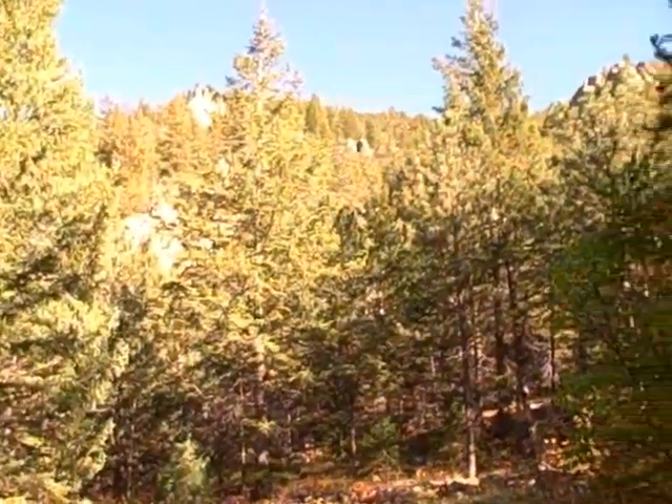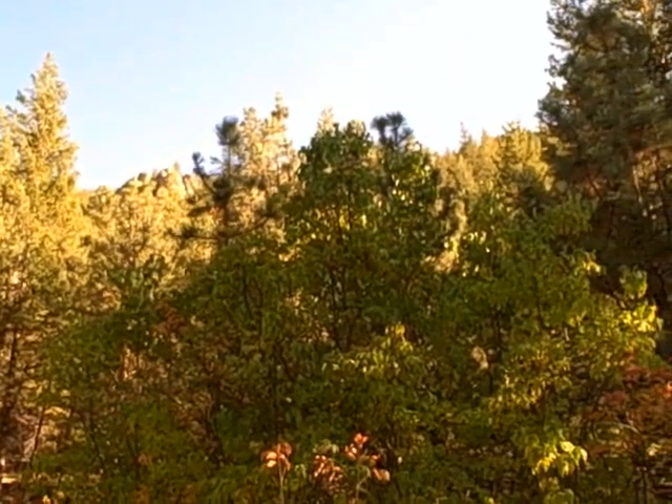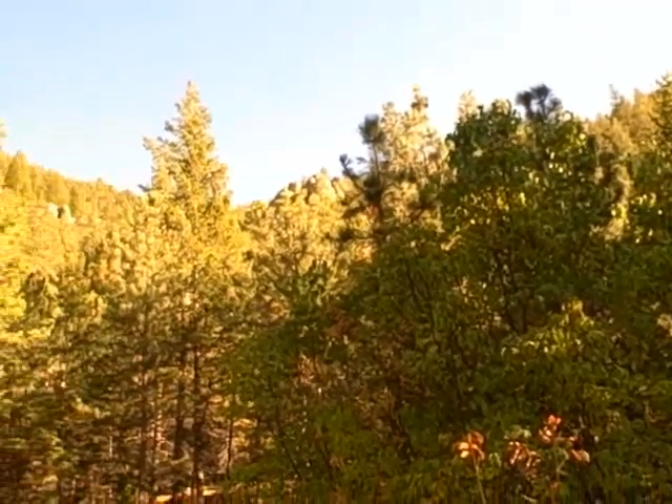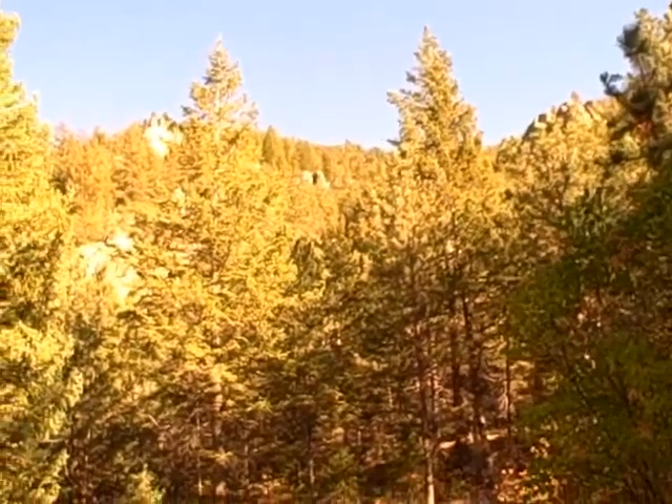Great mountain views. It backs up to property owned by the Homeowners Association, and then National Forest behind it, and Highway 34 and the Big Thompson Canyon.